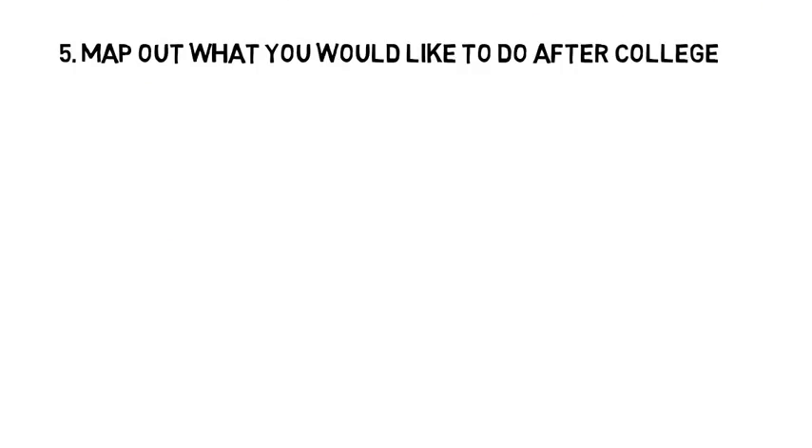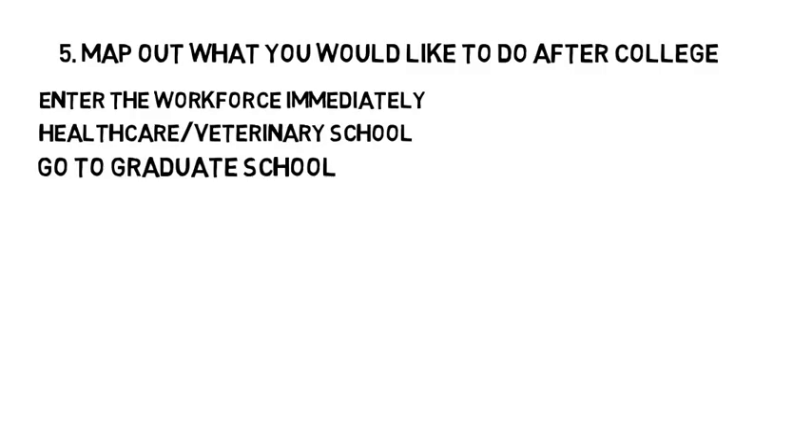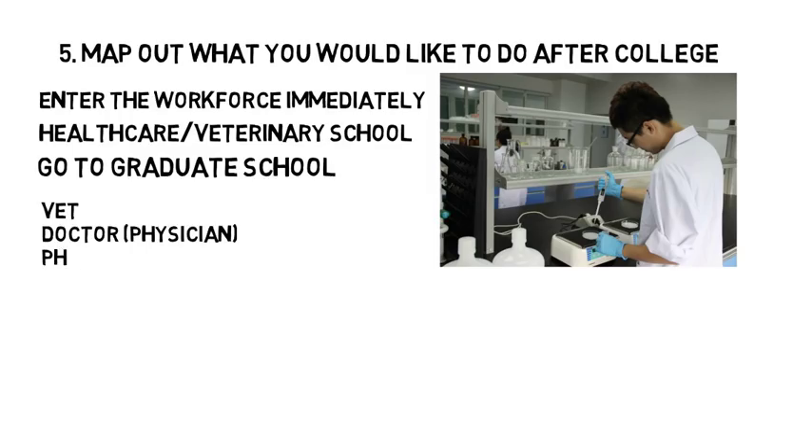Number five is to map out what you would like to do with your degree after college. As early as possible, you want to figure out whether you want to enter the workforce immediately after college, go to a healthcare or veterinary school, or go to graduate school and earn a masters or PhD. Life science majors have a wider range of options in terms of what they can get into — do you want to be a vet, a doctor, a pharmacist, work in a lab, work in sales, etc.